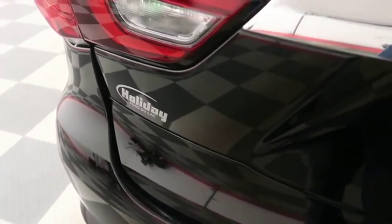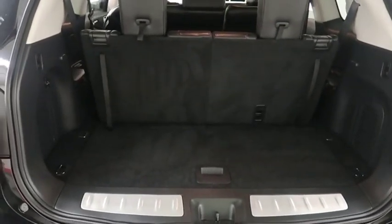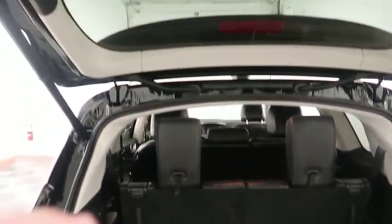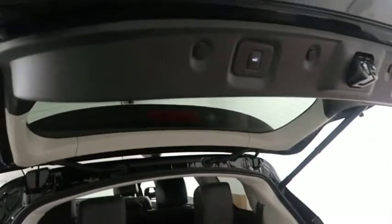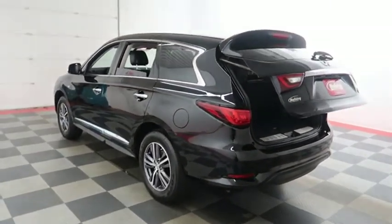Taking a look inside of the hatch now, there's a 50/50 split on the back seats so you can fold those down if you need more room. Power assist liftgate — simply press that button and the hatch folds itself down, just like that.